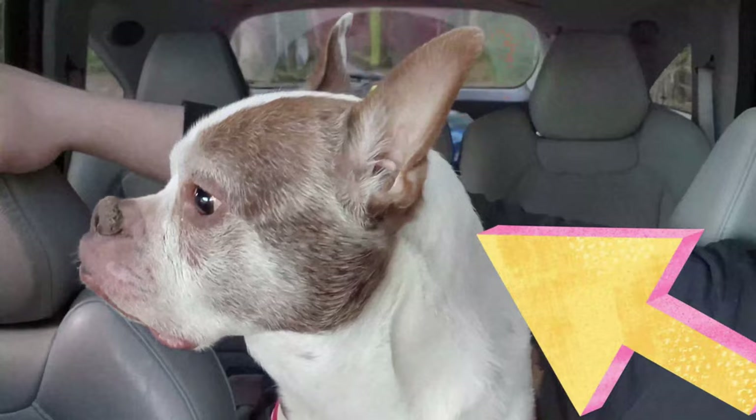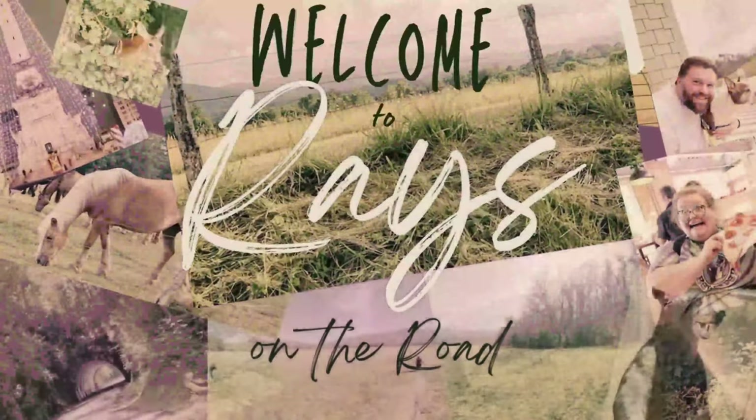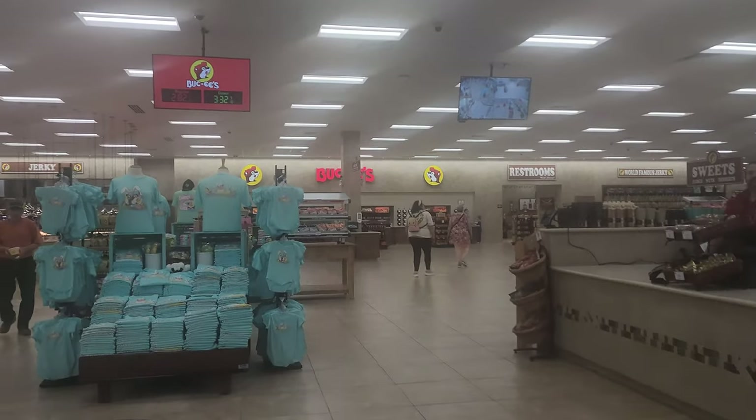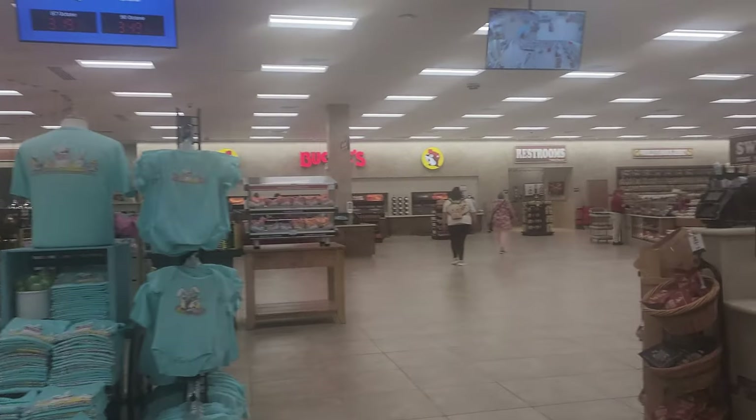I'm Stacy, and this little guy is our buddy Tarzan. Together, we are the Rays on the Road. Welcome to Buc-ee's.